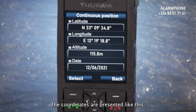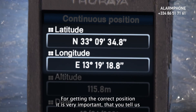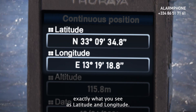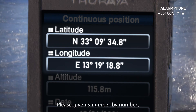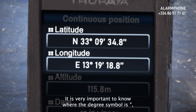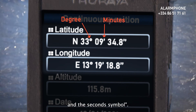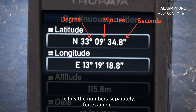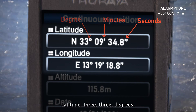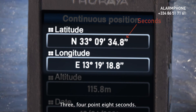The coordinates are presented like this. For getting the correct position, it is very important that you tell us exactly what you see as latitude and longitude. Please give us number by number, but also the symbols. It is very important to know where the degree symbol is, the minutes and the seconds symbol. Tell us the numbers separately. For example, latitude: 33 degrees, 09 minutes, 34.8 seconds.